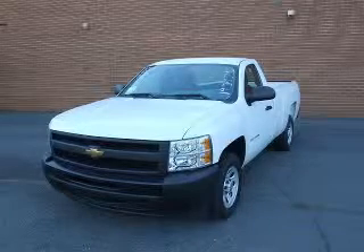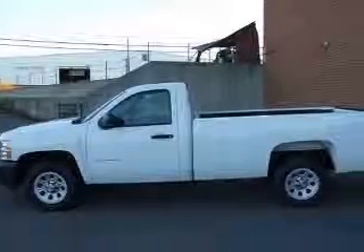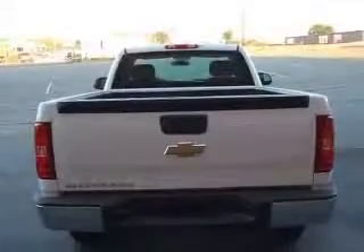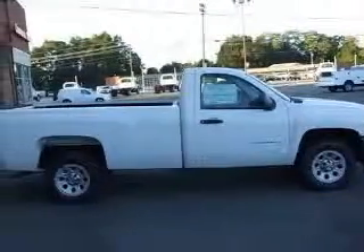We are proud to present this excellent new 2010 Chevrolet Silverado 1500. This Silverado 1500 has a 4.3L V6 engine and an automatic transmission. This vehicle has a summit white exterior and includes the following options.